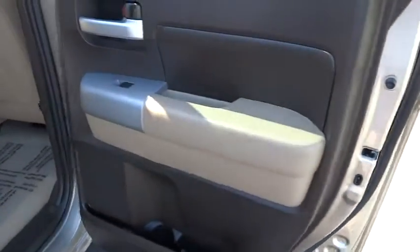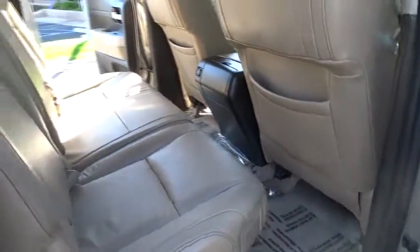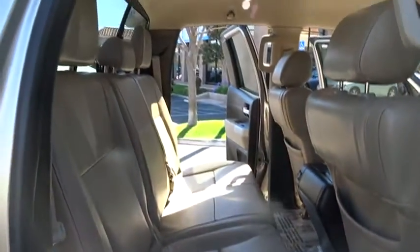Air conditioning, front keyless entry, anti-theft security system, cruise control, AM-FM stereo radio, childproof rear door locks, power windows, and power brakes.